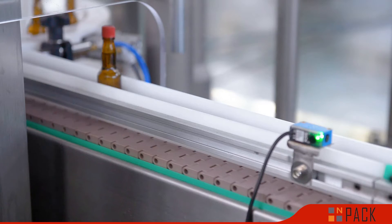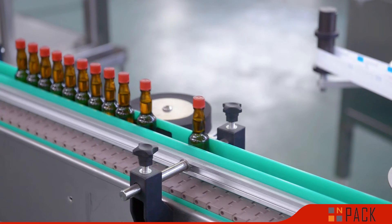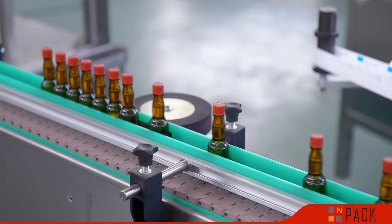This ensures no damage to the caps. The labeling system is fully automatic, with high capacity production and perfect labeling accuracy.